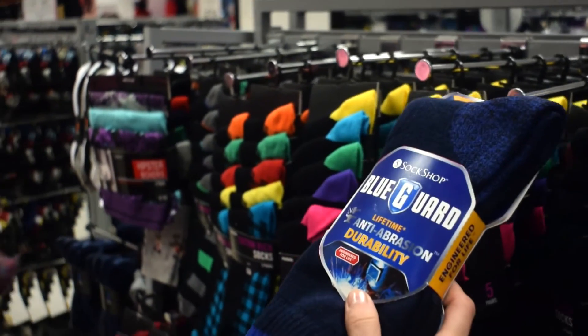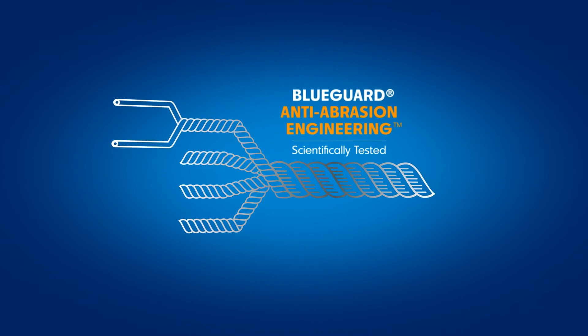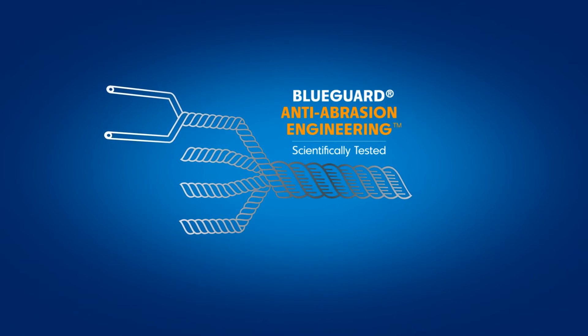BlueGuard's durability has been rigorously tested in an independent lab. Scientists found that the fabric can withstand up to 925,000 cycles of continuous rubbing before it breaks down and a hole appears. Standard sport socks can only take around 20,000 cycles.